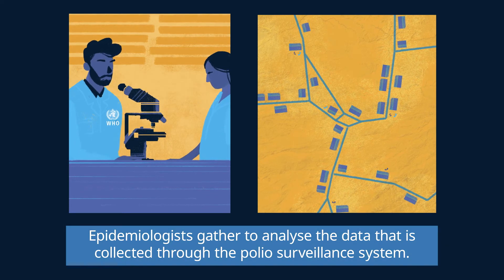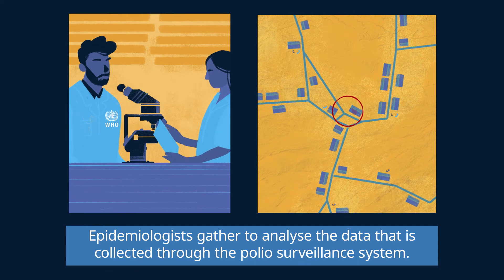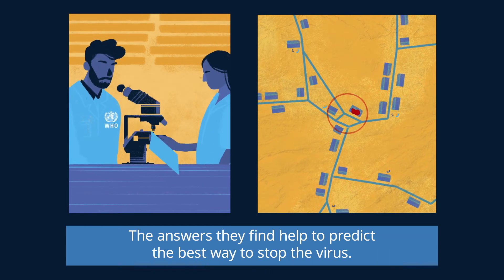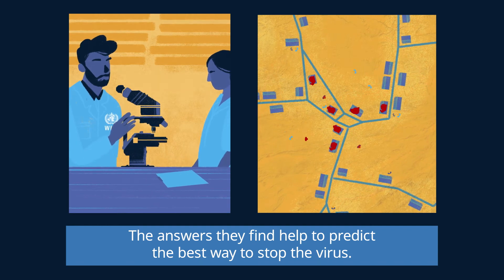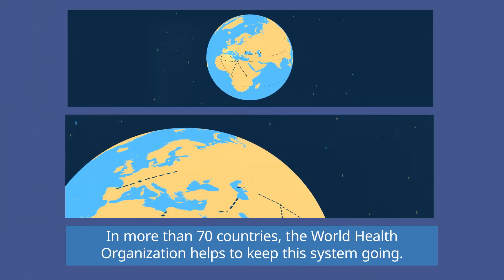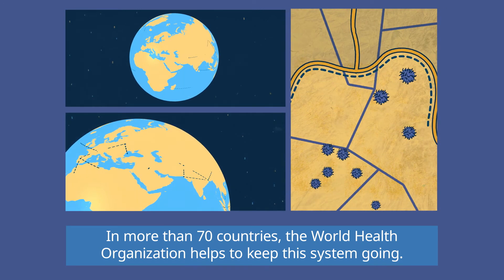Epidemiologists gather to analyze the data that is collected through the polio surveillance system. The answers they find help to predict the best way to stop the virus. In more than 70 countries, the World Health Organization helps to keep this system going.